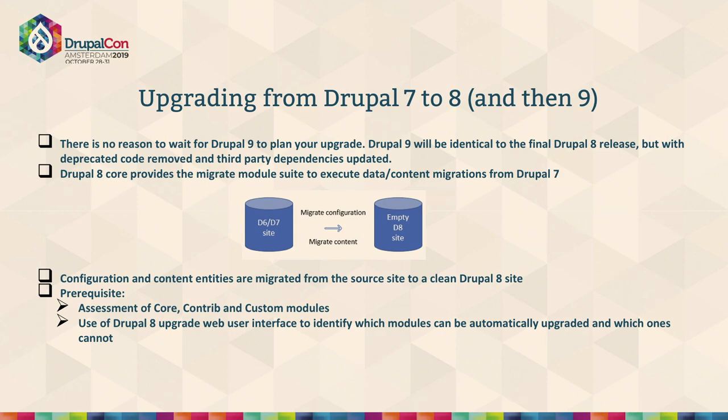Drupal 8 already has a set of migrate modules in core, compatible with both Drupal 6 and 7 for content migration. Configuration migration doesn't yet have very strong support, but content migration is quite well supported. Organizations and teams can leverage these modules, as well as contributed modules, to migrate content from older sites to Drupal 8, and then keep the Drupal 8 site updated going forward for Drupal 9.